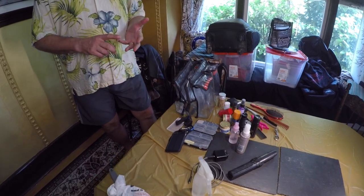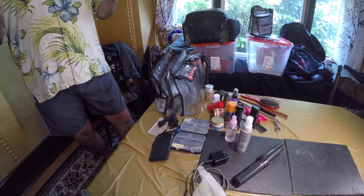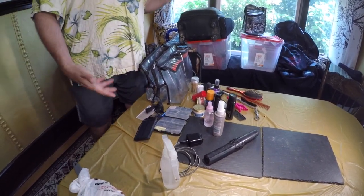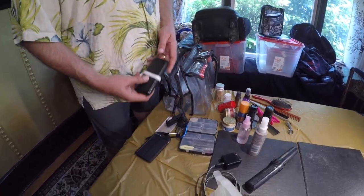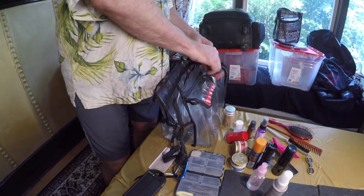I can carry tissue, wet wipes, Advil, gum — comfort things for my cast and me. Phone charger, because you always need these. I have a couple of different kinds. That's just what I use. Whatever you need. I'm going to pack up while we're going.